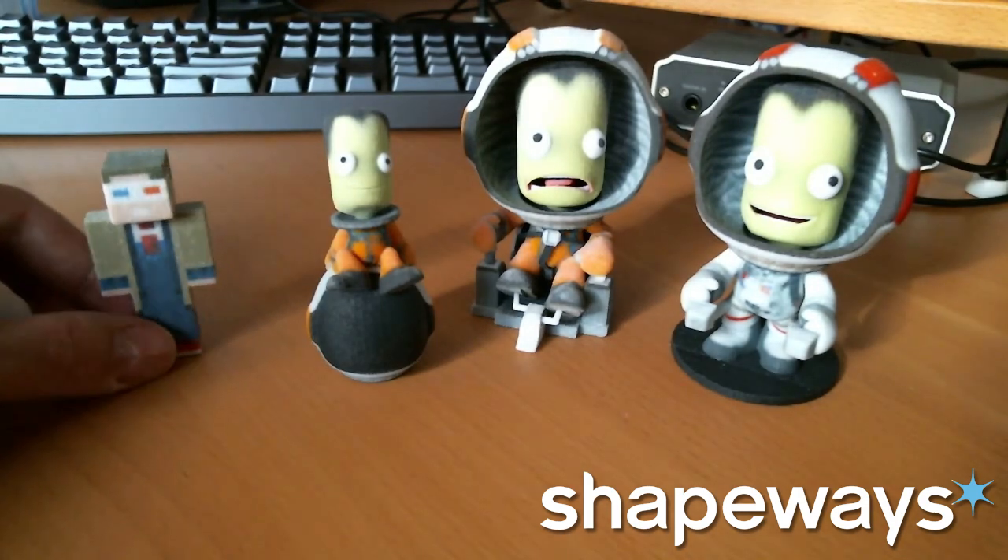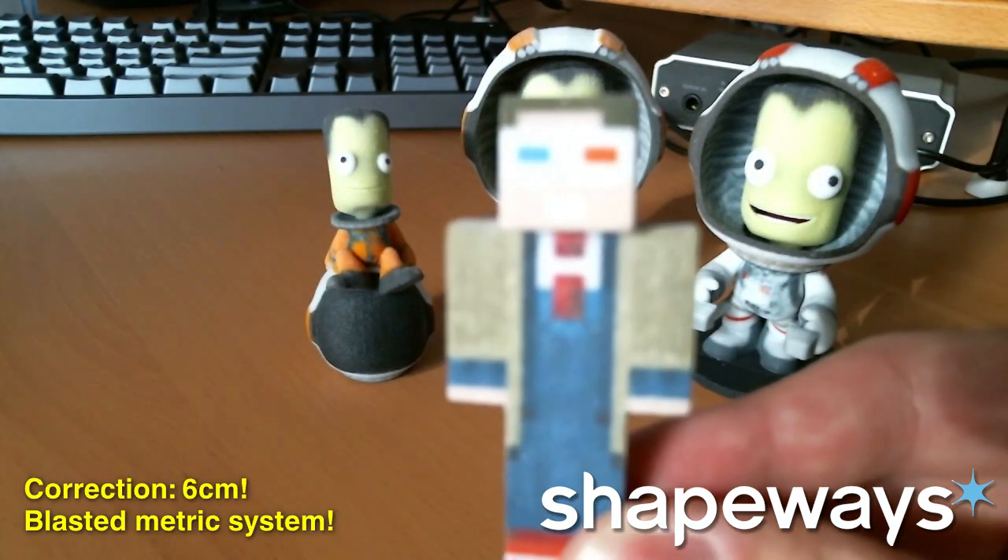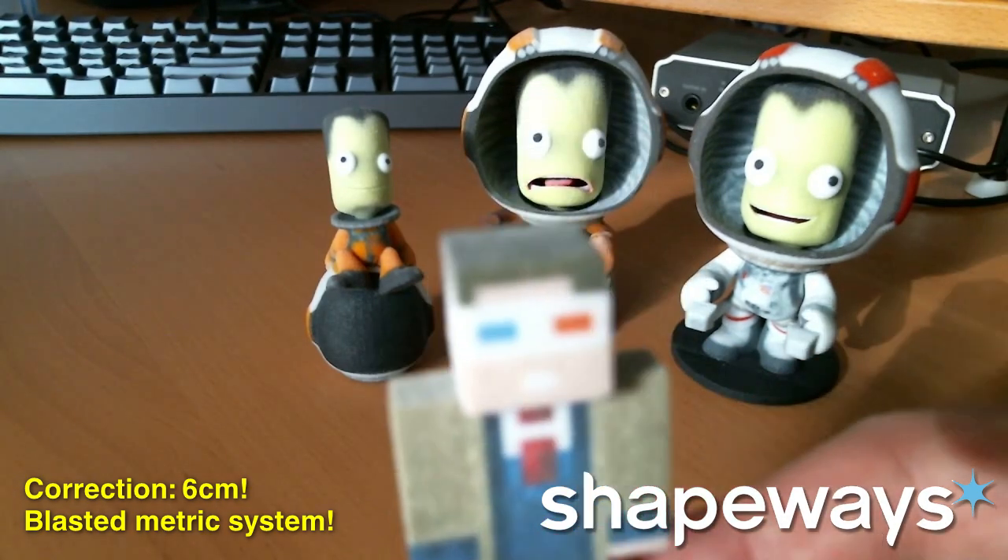And then obviously, as you saw, the Kerchimak — this is the six-inch Mine Toys figure. They're also available as a 12-inch.